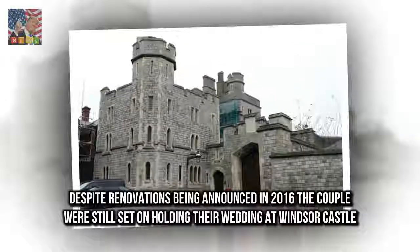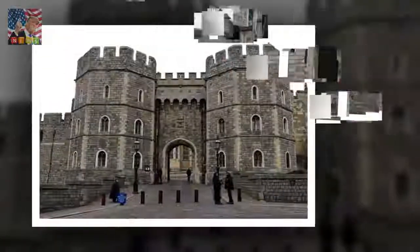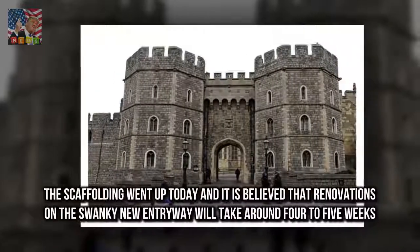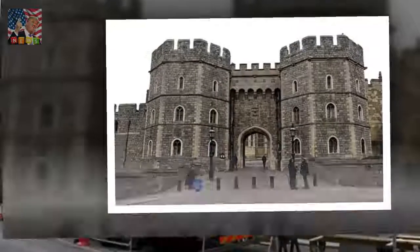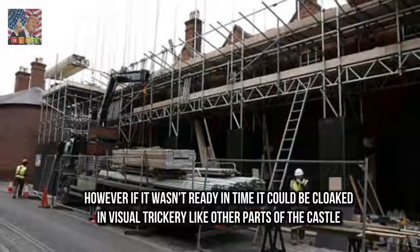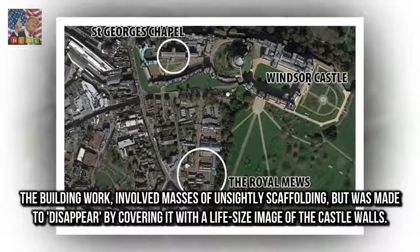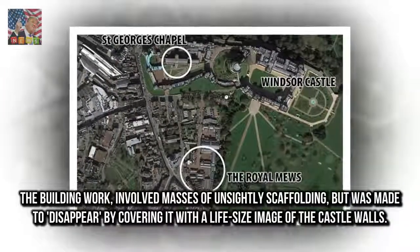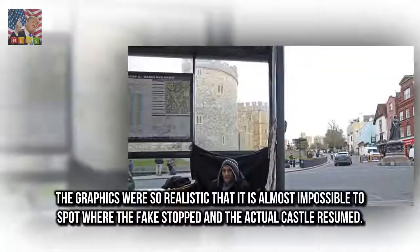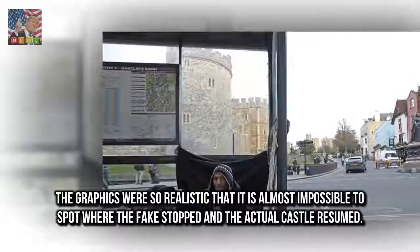Despite renovations being announced in 2016, the couple were still set on holding their wedding at Windsor Castle. The scaffolding went up today and it is believed that renovations on the new entryway will take around four to five weeks. However, if it wasn't ready in time, it could be cloaked in visual trickery like other parts of the castle — the building work covered with a life-size image of the castle walls so realistic that it is almost impossible to spot where the fake stopped and the actual castle resumed.